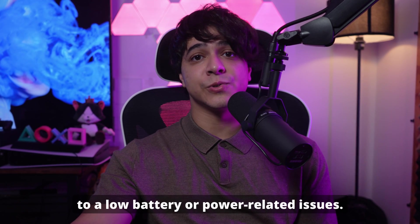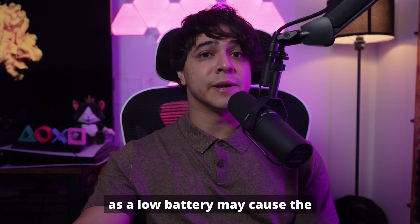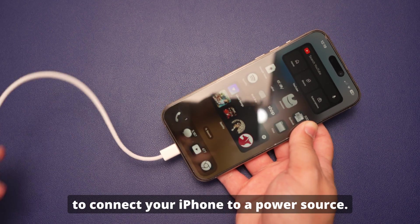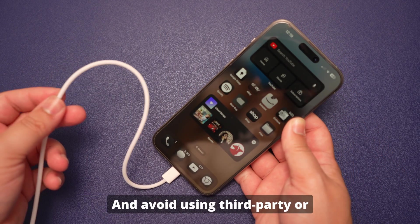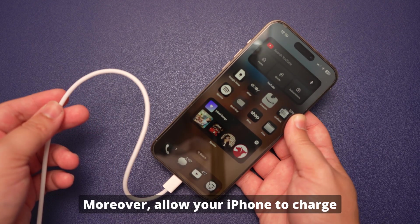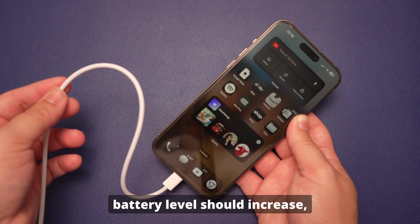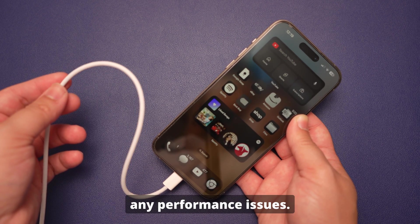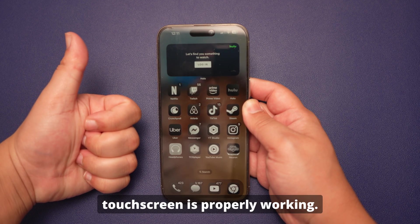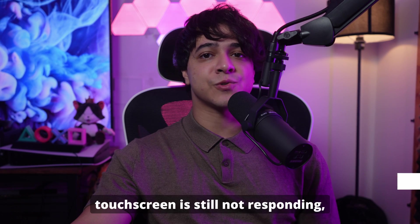Fix number four: charge your iPhone. An unresponsive touchscreen can sometimes be linked to a low battery or power-related issues. Use an Apple-certified charger and cable to connect your iPhone to a power source, and avoid using third-party or uncertified accessories as they may not provide a stable charge. Allow your iPhone to charge for at least 15 to 30 minutes — the battery level should increase, which can help resolve performance issues. Once sufficiently charged, restart your iPhone to see if the touchscreen is working properly.